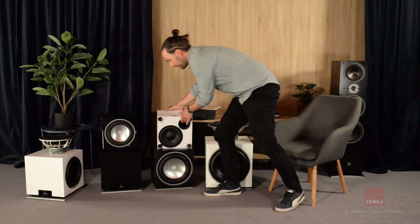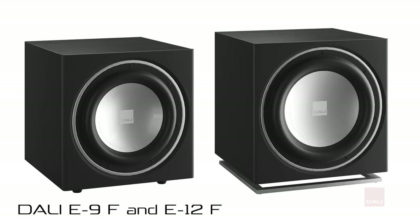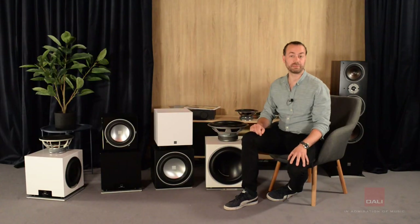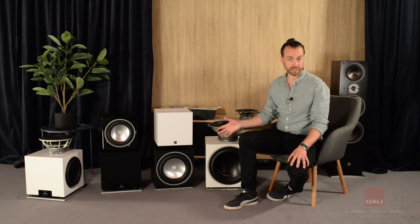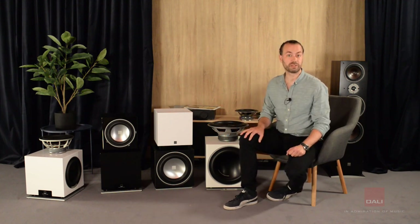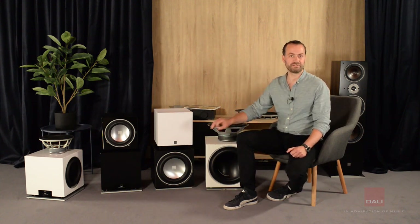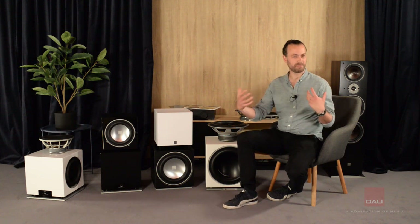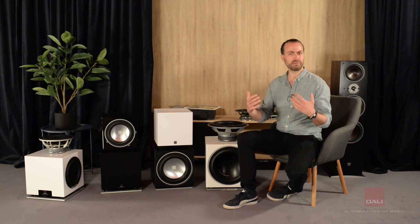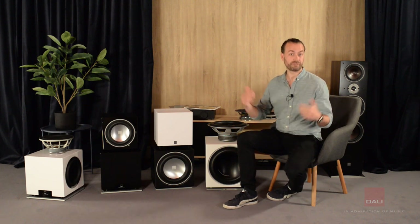Next up are our E9F and E12F subwoofers — easily our most popular models. The E12F is the best-selling model we have. They're both designed to be partnered with high-quality compact speakers or as a home theatre subwoofer. They both use an aluminium driver chosen for its very stiff and lightweight material, giving better transient response and very low distortion. It makes them able to start and stop very quickly, giving better integration with the front speakers as well.